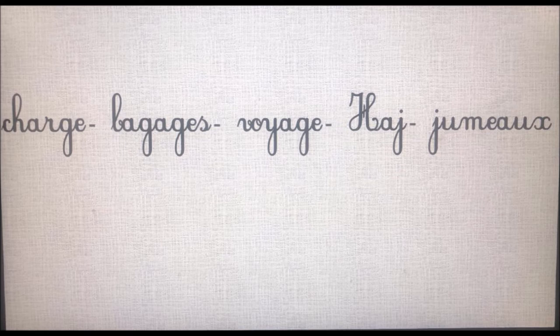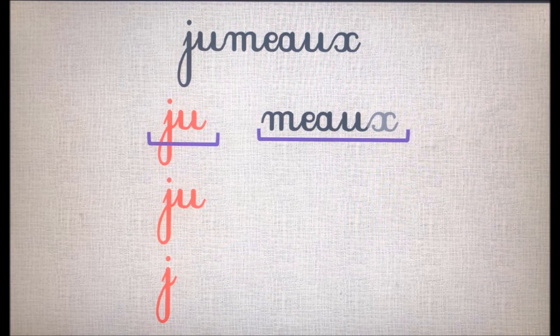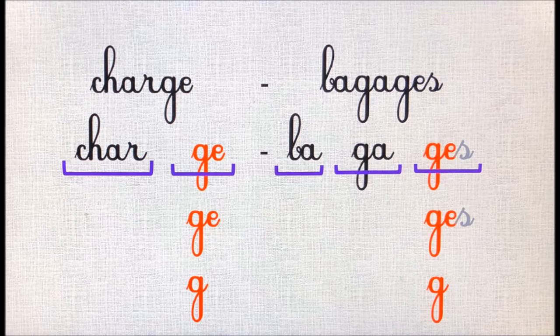C'est le son « j ». Le mot « jumeau » est composé de deux syllabes : ju-meau. Le son « j », on l'entend dans la première syllabe : ju. Et il s'écrit avec la lettre j. Le mot « charge » est composé de deux syllabes : char-ge. Le son « j », on l'entend dans la deuxième syllabe : ge. Ici, le son j s'écrit avec la lettre g.